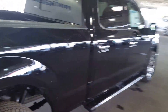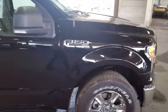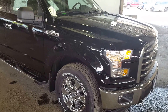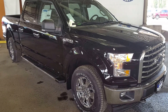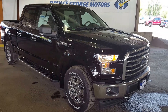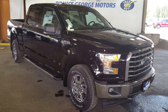So that's just a few of the features on this 2017 Ford F-150 XLT in black. If you want to see this vehicle in its entirety and all of its features in person, feel free to come on down to 1331 Central Street and take it for a test drive, or give us a call at 250-563-8111. You can also read up on more features and details on this truck and many more new and used vehicles at pgmotors.ca.